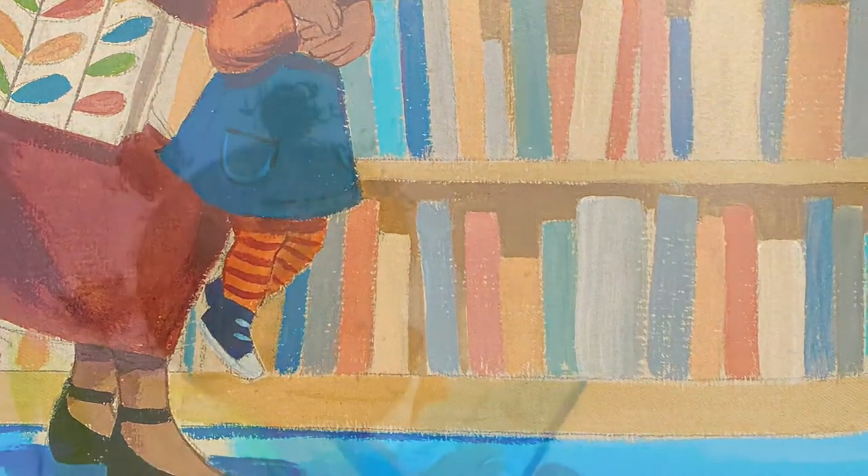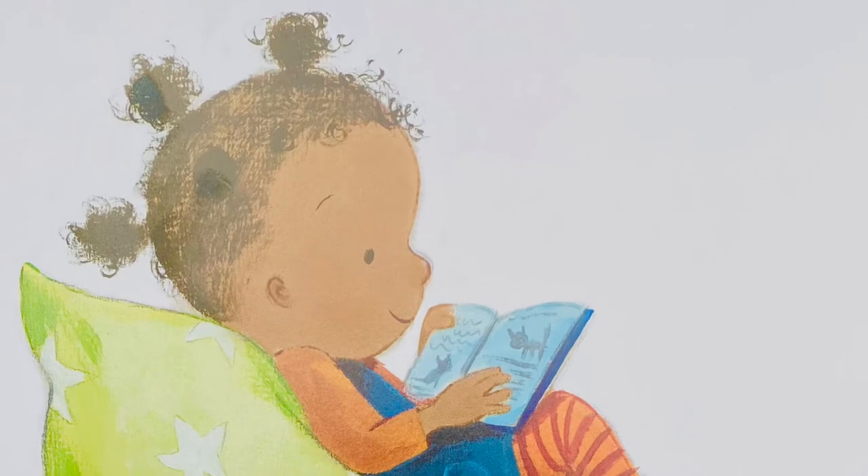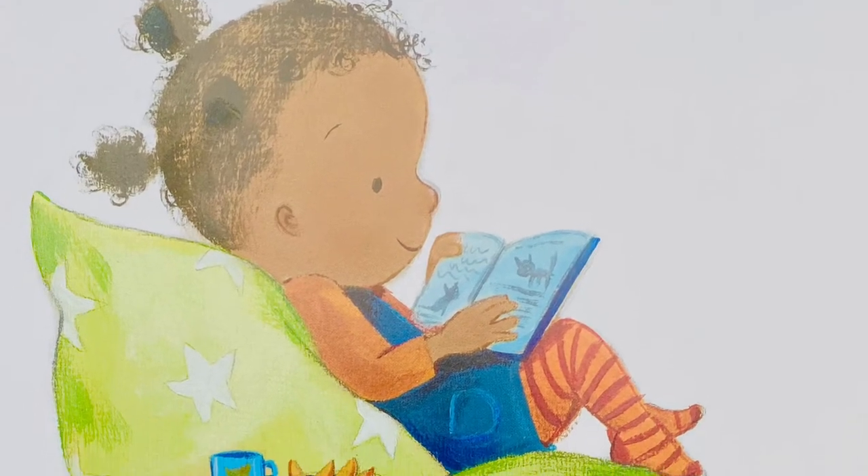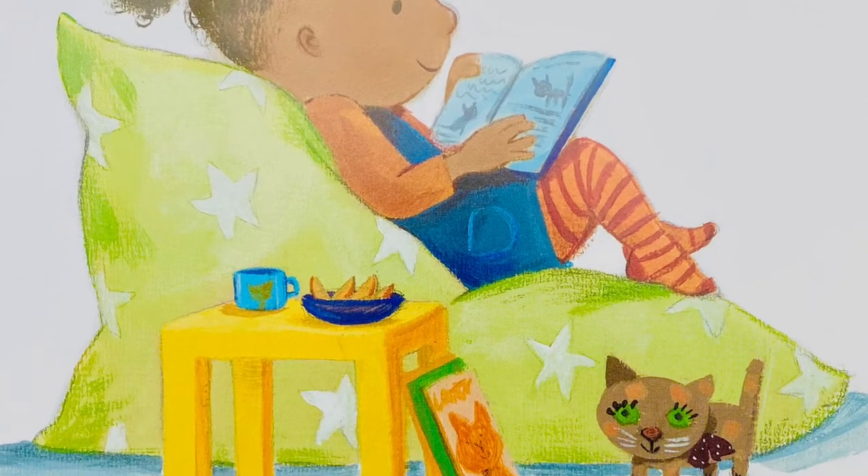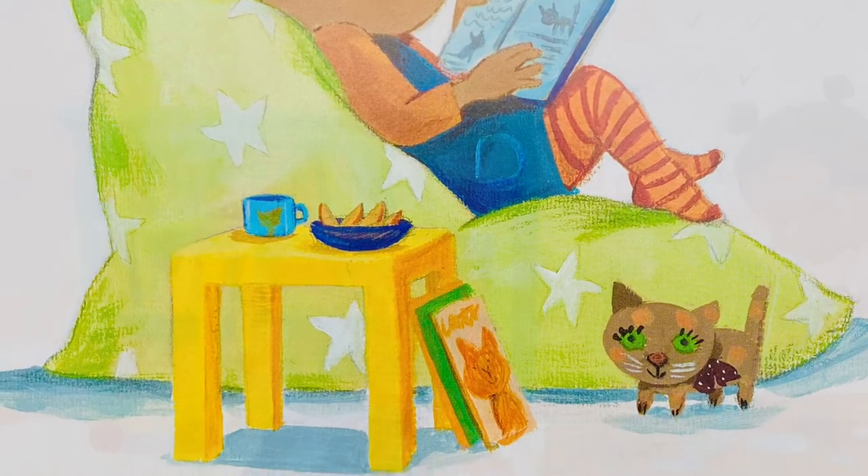She learns that cats are super at smelling and hearing. Lola reads all about how to care for cats. She pretends that Dinah is a real cat and practices looking after her.